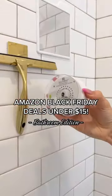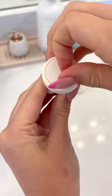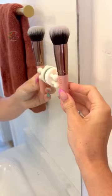Amazon Black Friday deals under $15. This suction cup shower speaker is waterproof. These silicone holders come in a pack of four and are so useful for hanging lots of different types of items.